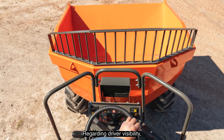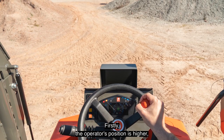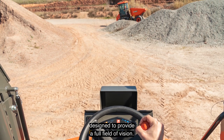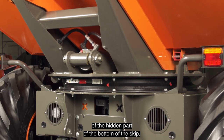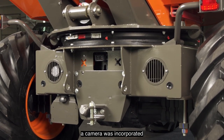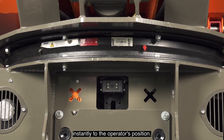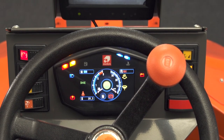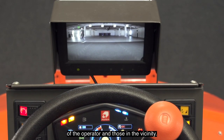Regarding driving visibility, we focus on two main points. Firstly, the operator's position is high up, designed to provide a full field of vision. In addition, in order to ensure the perfect view of the hidden part at the bottom of the skip, a camera was incorporated that relays the images instantly to the operator's position. The machine can also be equipped with a proximity sensor to further enhance the safety of the operator and those in the vicinity.